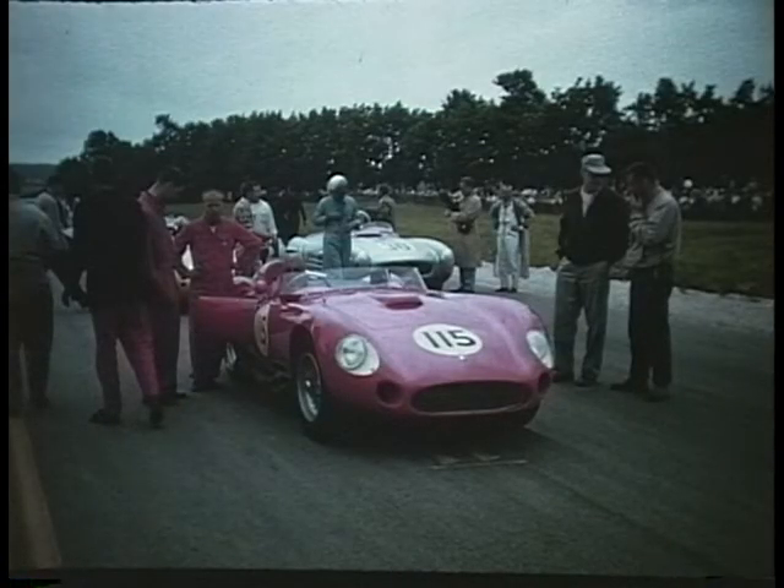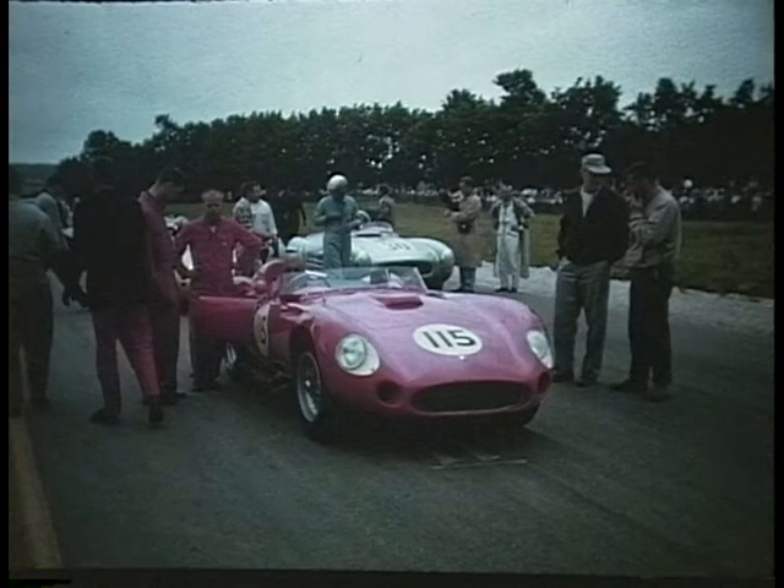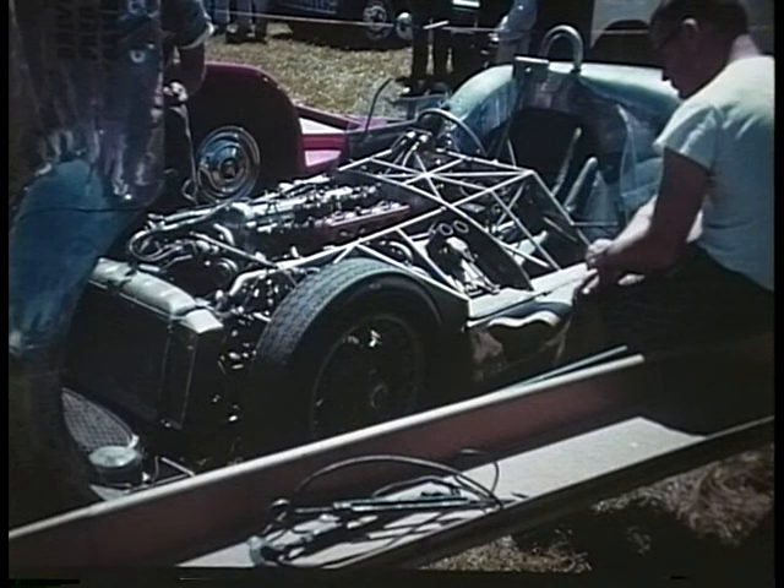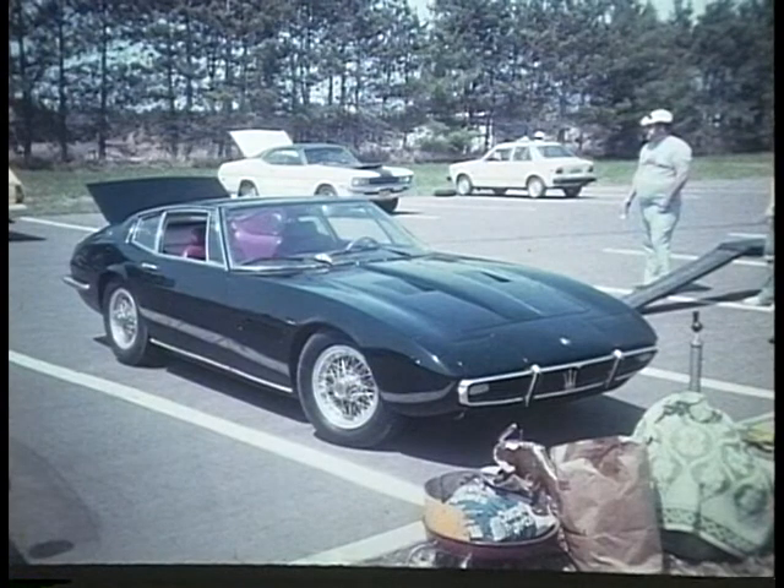M is for Maserati. This is Jim Kimberly of the Kimberly-Clark Company sitting at the wheel — this is his 4.5 liter at Road America in 1957. In 1960 they came out with the Type 61, called the Birdcage because of its frame — it was made of an intricate truss of tiny tubes to make it strong but very light. And this is a Maserati Ghibli from 1968, a street coupe; the name means desert storm.